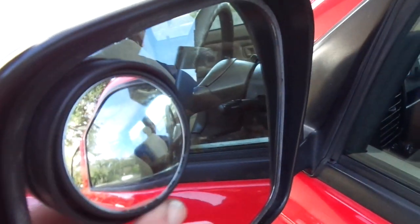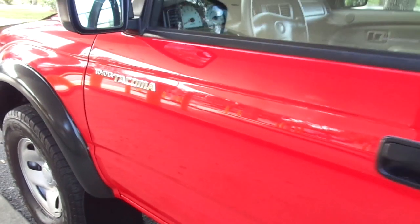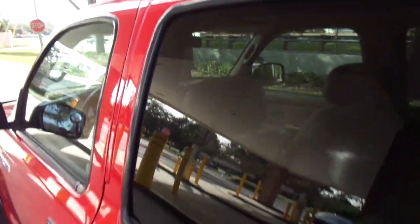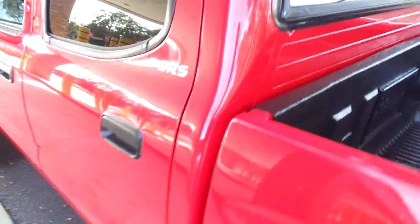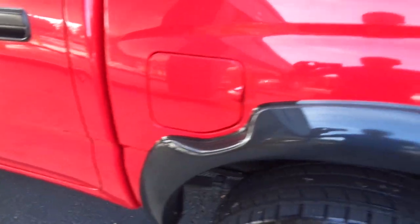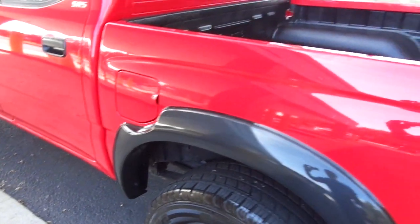A one elderly owned. You can see the blind spot mirror there that elderly folks like to put on it. This was traded in at a Toyota dealership right here on a brand new one, and this is as nice as you'll ever get one of these. You're talking about a classic — something that you don't see all the time. There are thousands of Toyota Tacomas out there, but you won't see something like this too often.